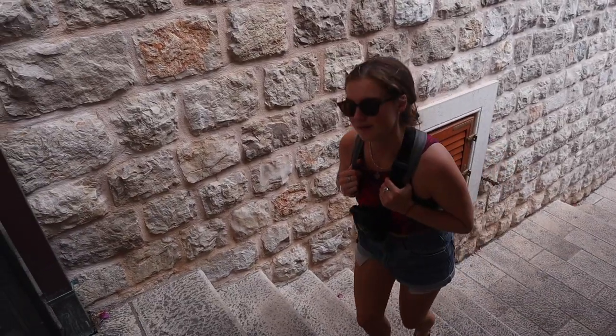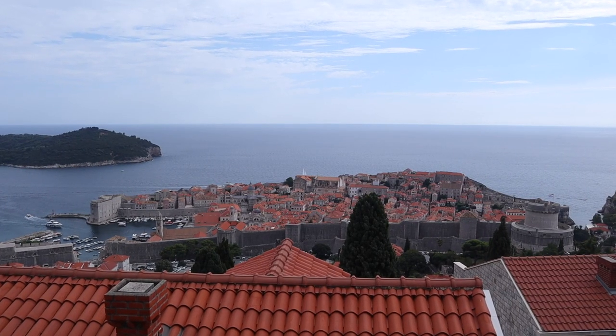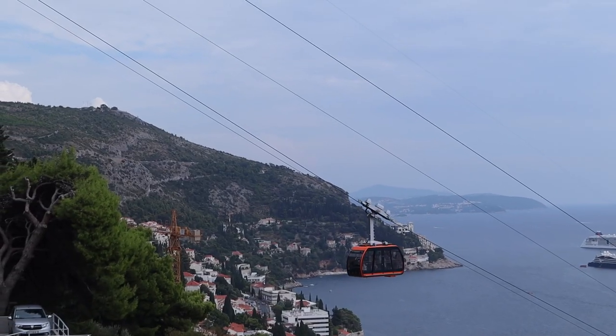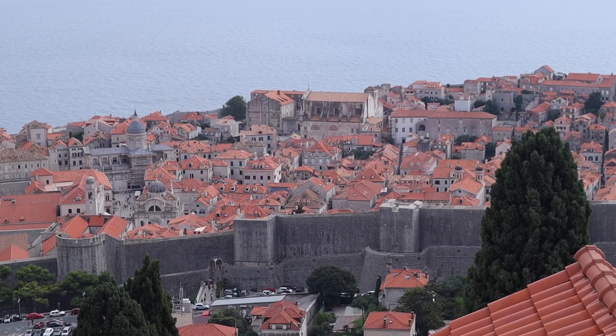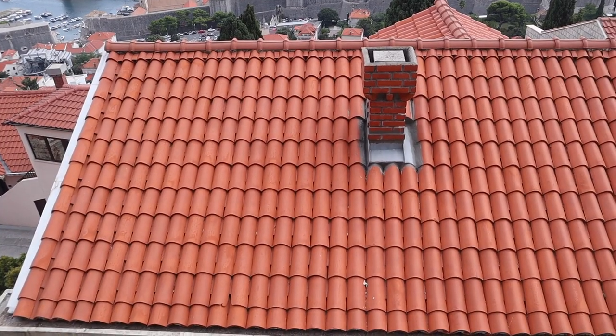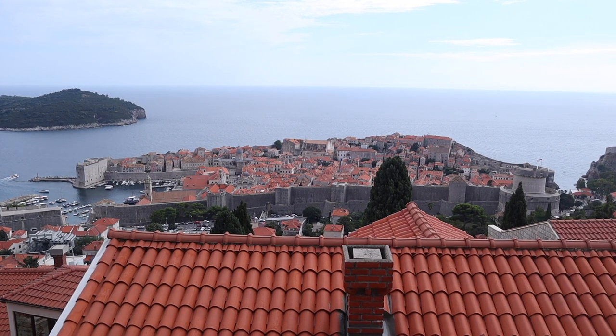We made it to the top. There's a busy road behind us but it is totally worth it. Before we went out today we watched a Rick Steves video and learned that if you look at the tiles, some are discolored and others are really orange. The orange ones are newer — because of the bombings in 1991 and 1992 they had to replace a lot of the roofs, and that's how you can tell which ones are the old versus new. Really neat!